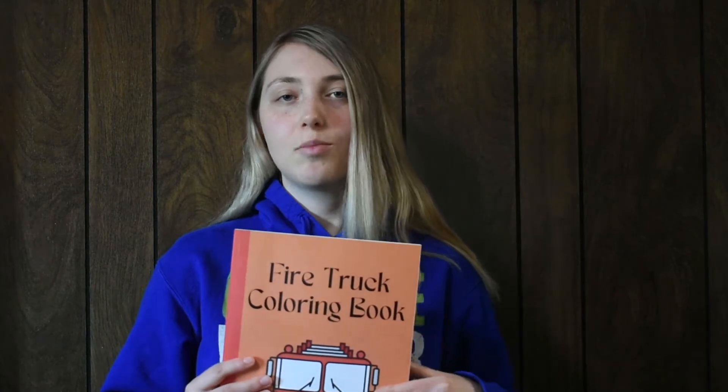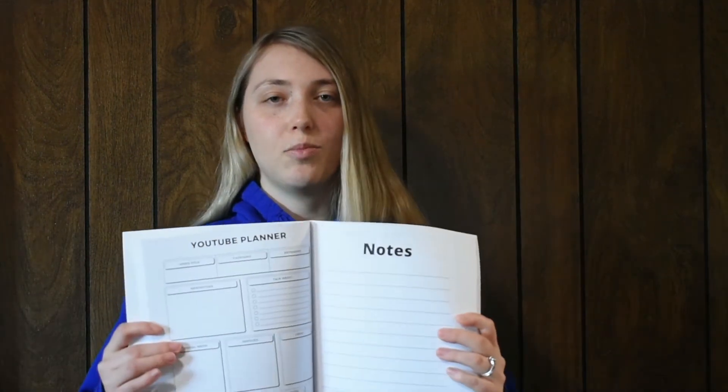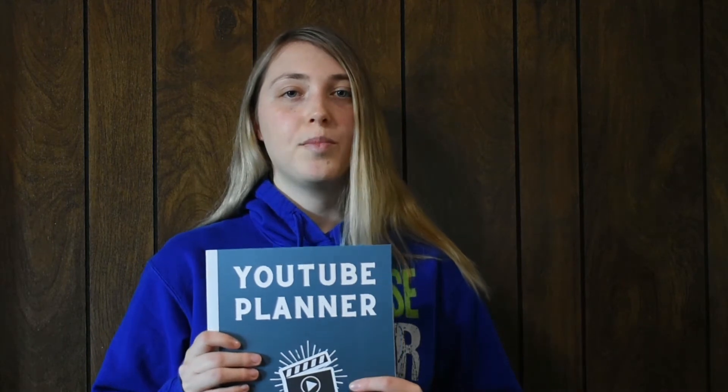Next up is matte. This is a matte YouTube planner cover and I absolutely love it. If you're a YouTuber I highly recommend getting a planner to help stay on track. It has a really smooth feel to it too but it's not shiny — it doesn't reflect at all. I don't think messes would be that difficult to clean up either, but it definitely has a completely different look than the glossy one.